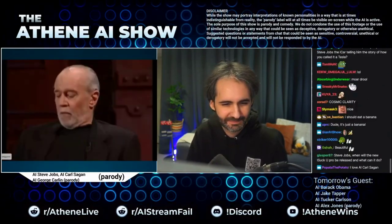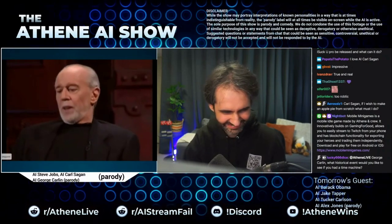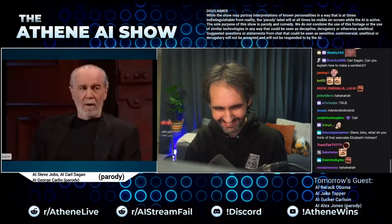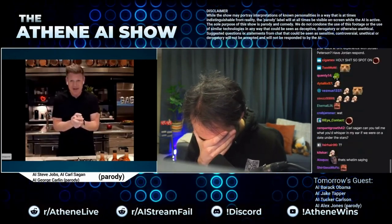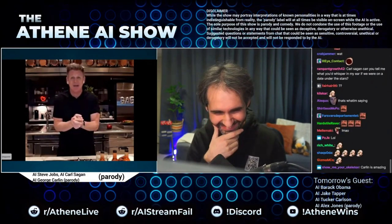Ending this section with something more light-hearted. The Athene AI show, mentioned a few weeks ago, features AI clones of well-known faces interacting with stream chat and each other. Since last post, the show has introduced a wide variety of new characters, including recently the famously acerbic deceased comedian George Carlin — one of the best with regards to voice-likeness and personality. In one encounter, the comic was having a verbal sparring match with another well-known foul-mouthed Gordon Ramsay, and it was genuinely funny.